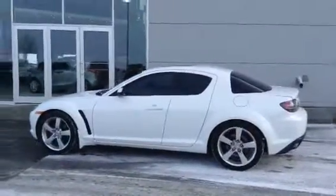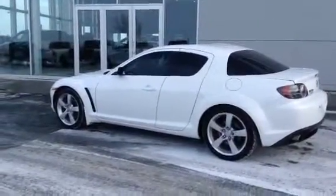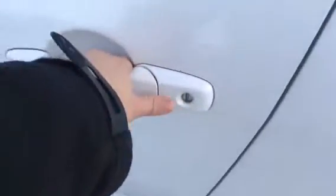It's a GT model, loaded with the best options available that year. You'd be very impressed with this car. Handles great, drives fast, it's fun. It attracts ladies, what can I say!